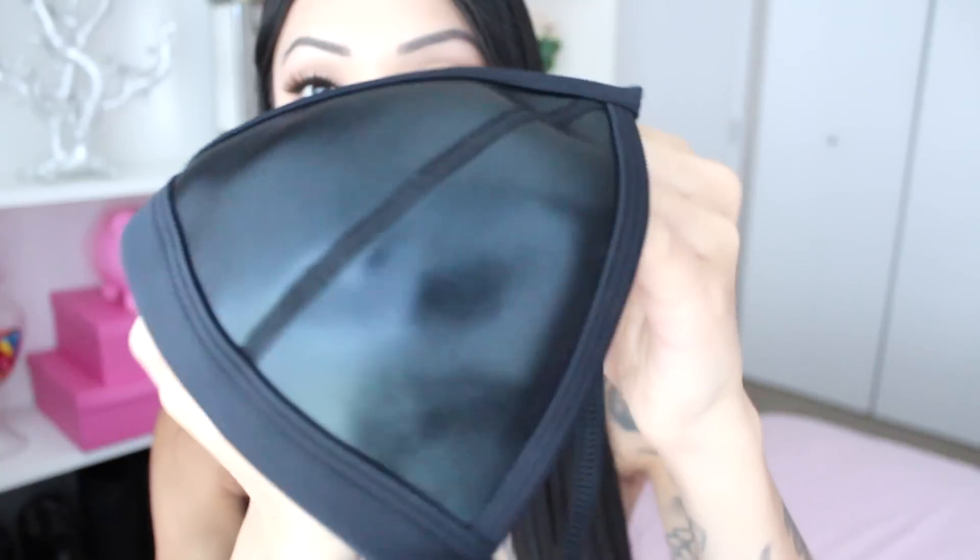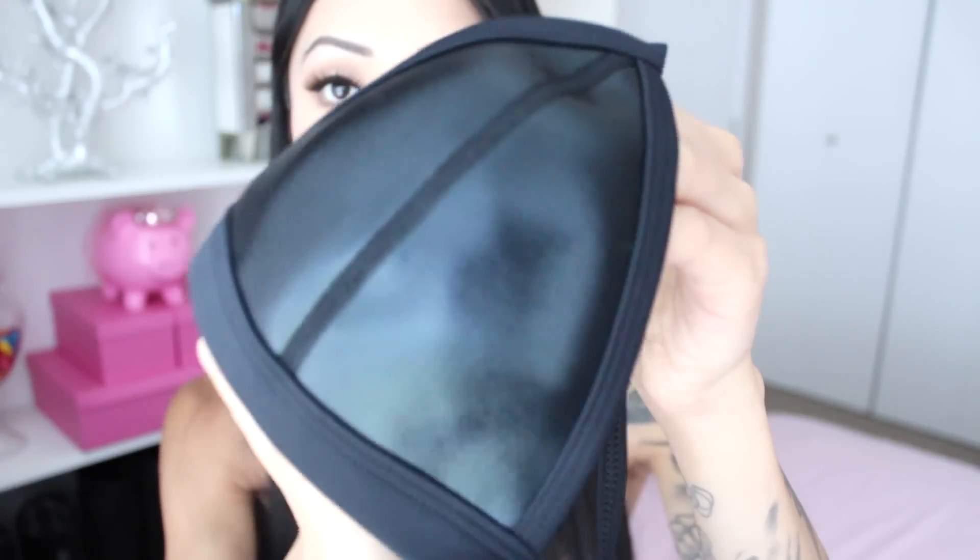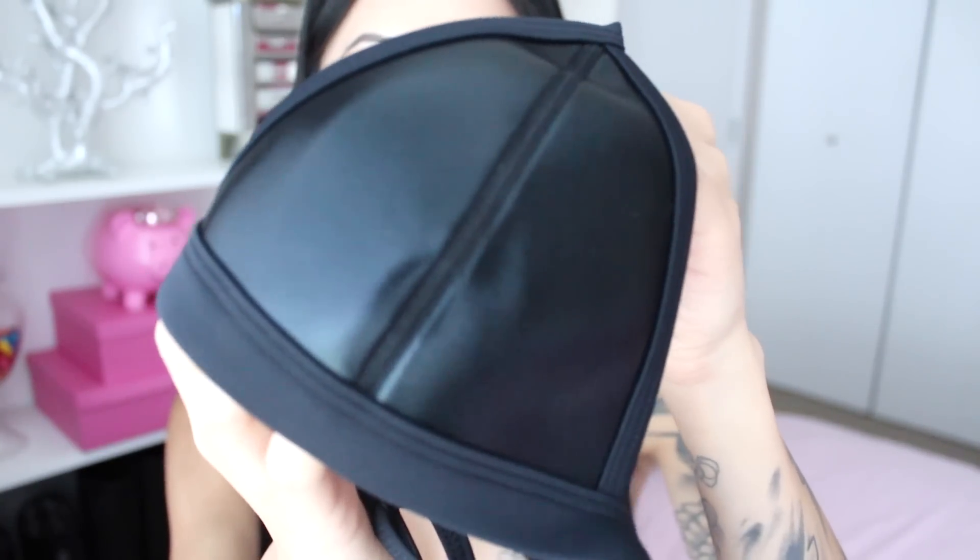Oh my god, this actually looks so huge. Extra, extra small — Triangle! Oh my gosh, y'all, this fits me. Look how cute that looks, you guys. Oh, that's gonna look so gorgeous on me. I don't know if you guys can see what the material looks like, but it's very shiny. It's black. I think it's so classy and so sexy.